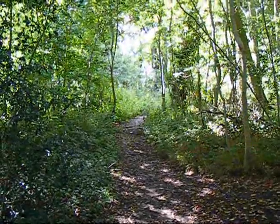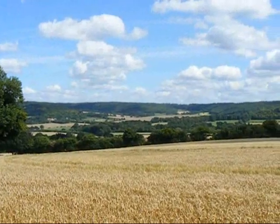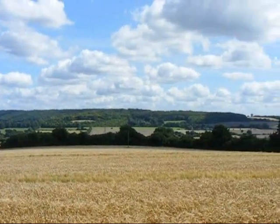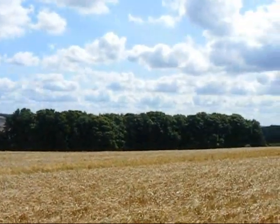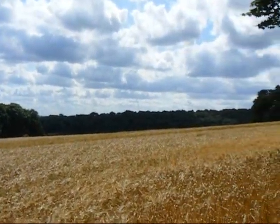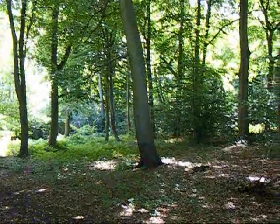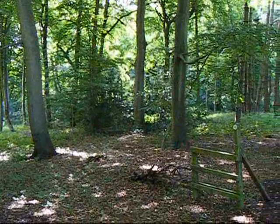Now in Coxgrove Wood. Now on a path along the right-hand edge of a field with glorious views over to my left. From the field with the great views, the walk enters a beechwood with dappled sunlight.